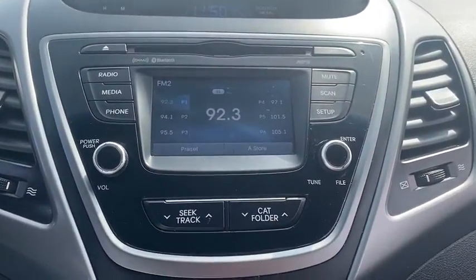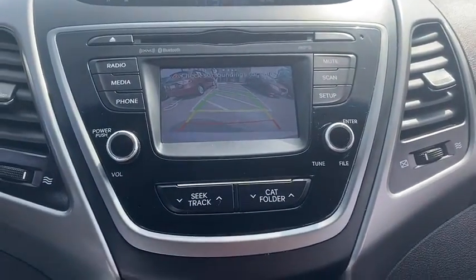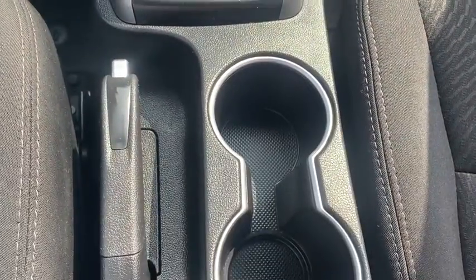Traction control, Bluetooth, automatic transmission, front wheel drive, cruise control, trip computer, remote power door locks, power windows, fog lamps.